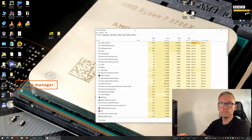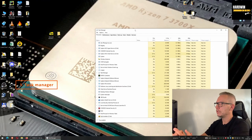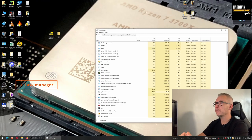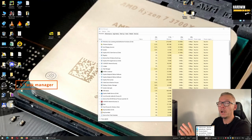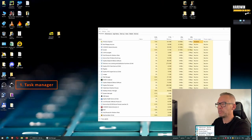So you've found the process taking a lot of resources and you've killed it, but you need to make sure this won't happen again. Two things to do from now on: first, check your computer for viruses. Make sure you have a good antivirus system that is updated, and also make sure your operating system is up to date. Update everything and run a scan with your antivirus software.